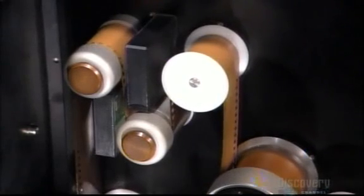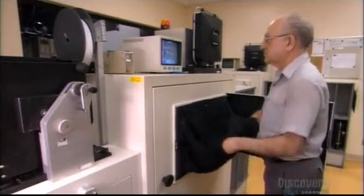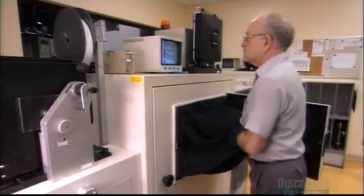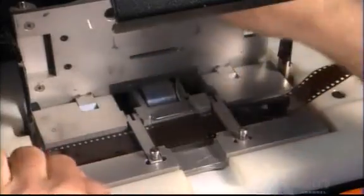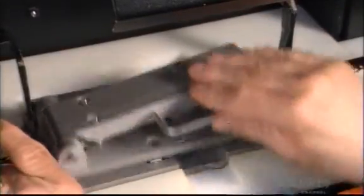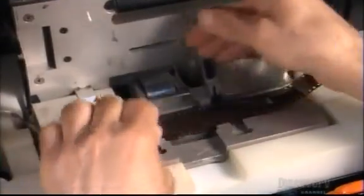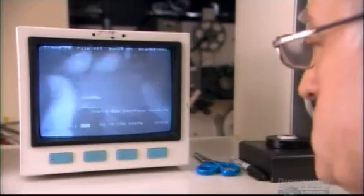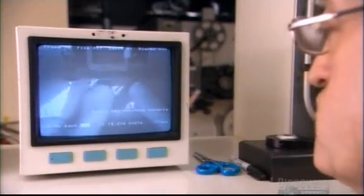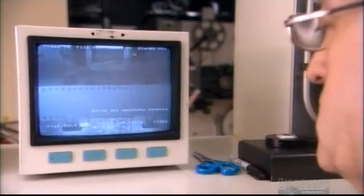If the technician does find a tear, he repairs it by hand. He puts his arms into the machine's little darkroom so as not to expose the film to regular light. First, he applies tape to reattach the area, and blades then cut the tape evenly on both sides. The worker is able to see what he's doing on a TV monitor hooked up to an infrared camera inside.